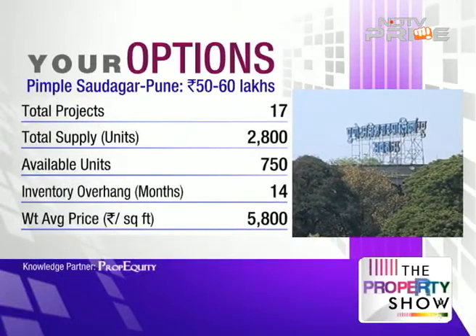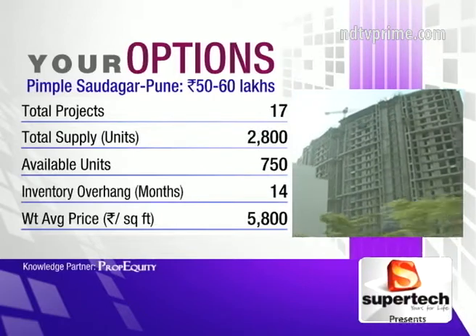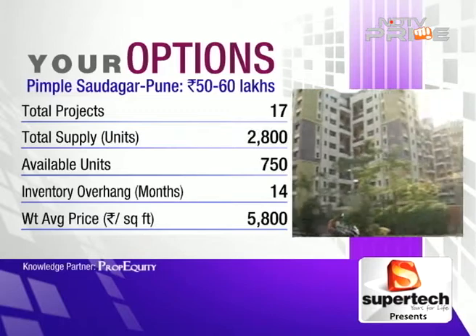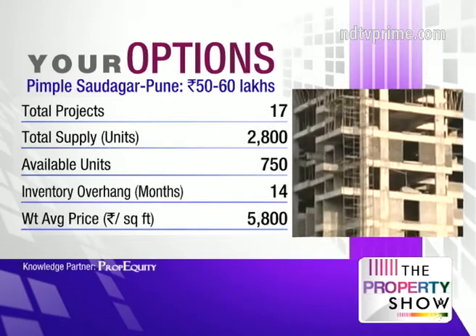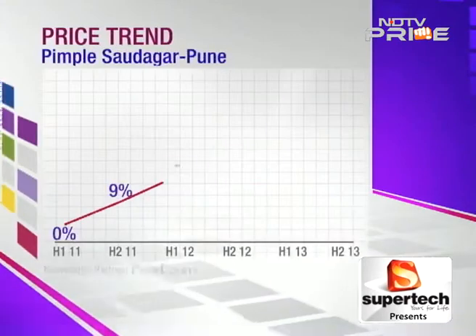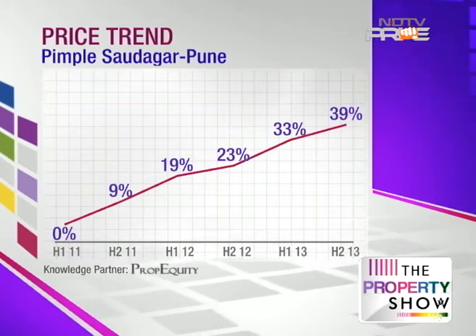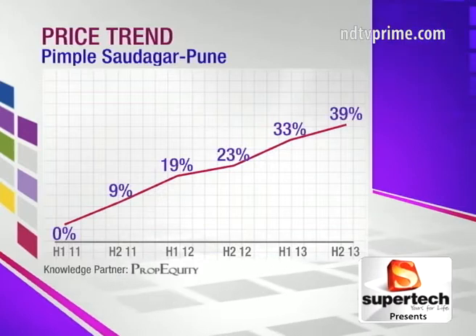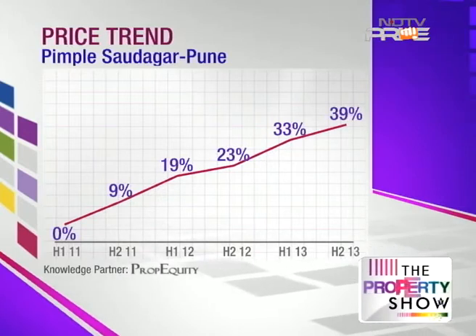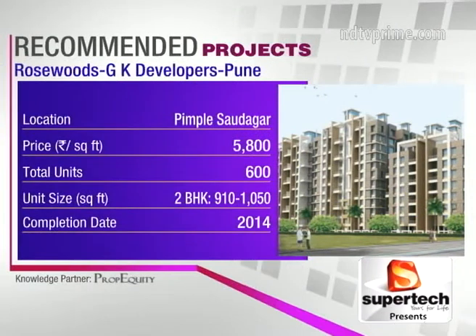Pimple Saudagar is a developing area under PCMC and a hot spot for residential buyers due to its proximity to Hinjewadi IT Park, and it's more affordable than areas like Aundh. Property prices are at 5,800 rupees per square foot as a weighted average. Inventory overhang is at a very safe 14 months, and price appreciation has been 15% on an annualized basis.